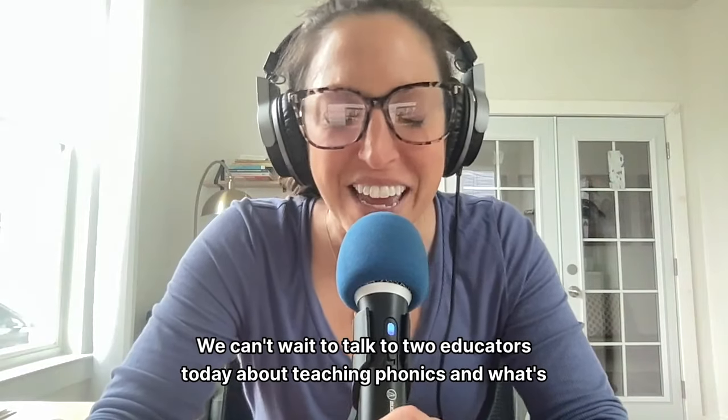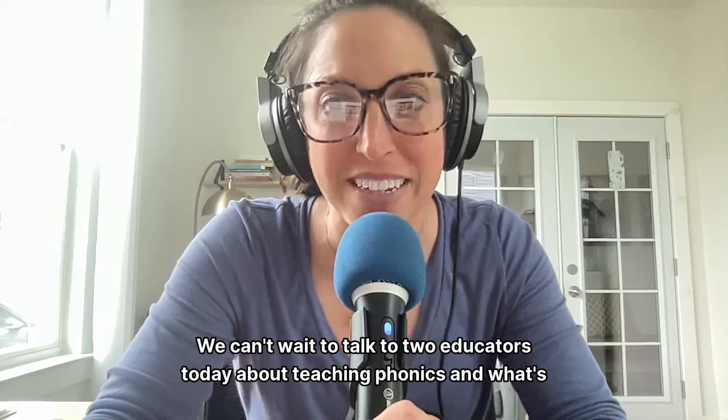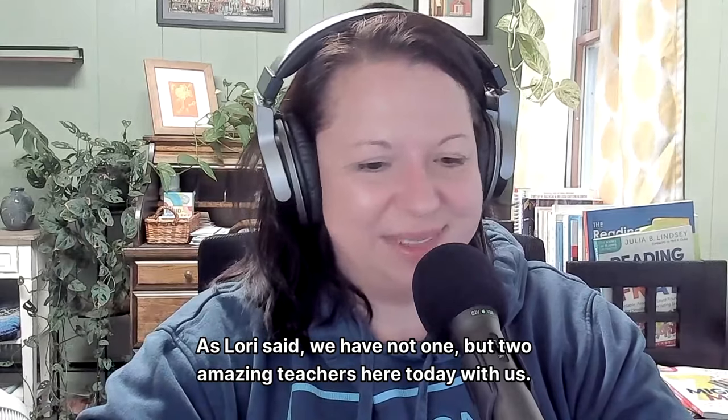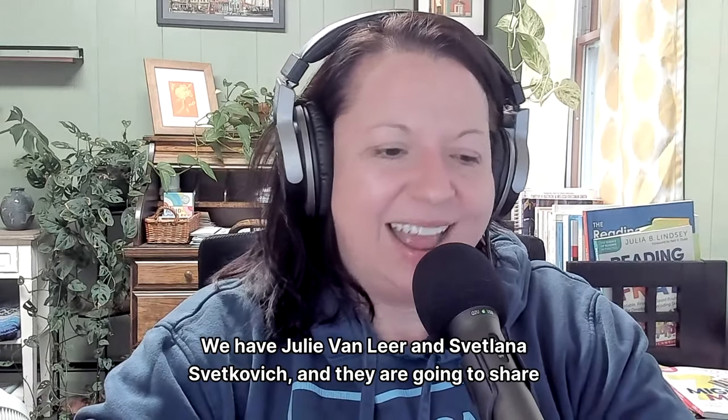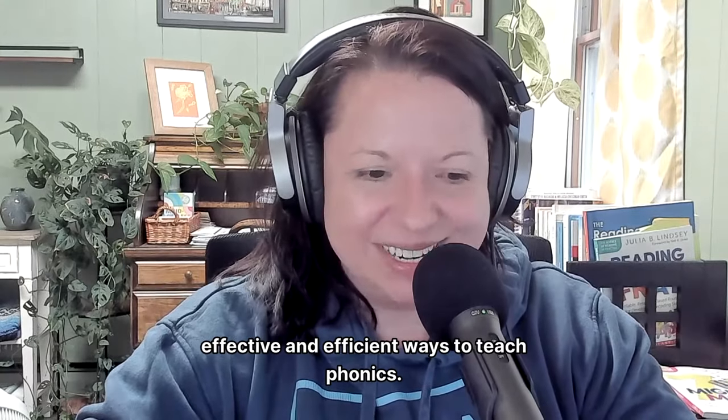Hi, everyone. We can't wait to talk to two educators today about teaching phonics and what's worked for them. We have not one, but two amazing teachers here today with us — Julie Van Leer and Svetlana Svetkovic — and they are going to share effective and efficient ways to teach phonics. Welcome to the podcast.